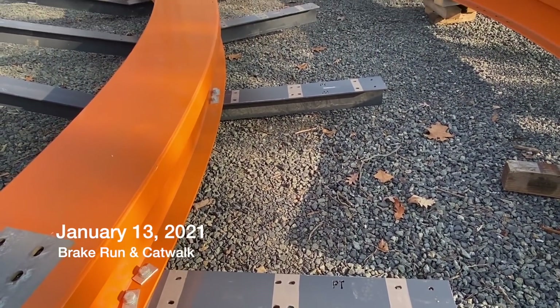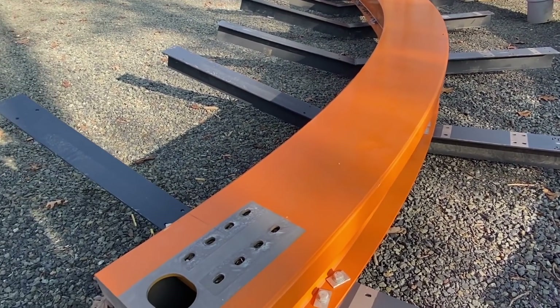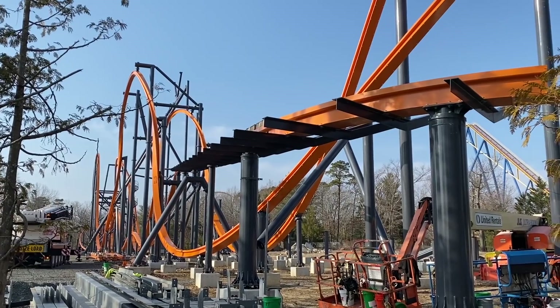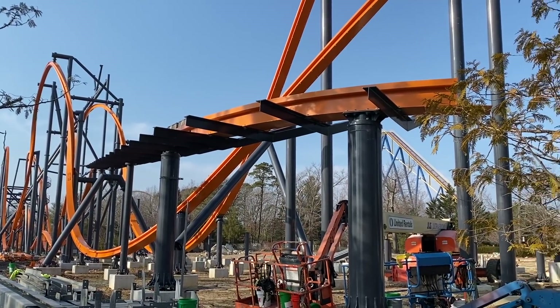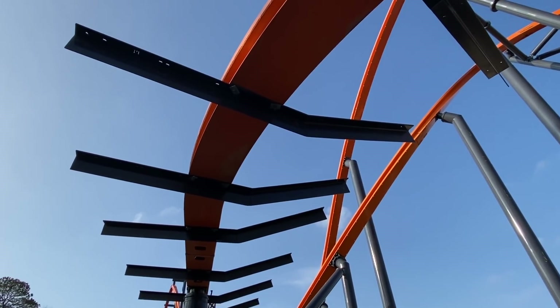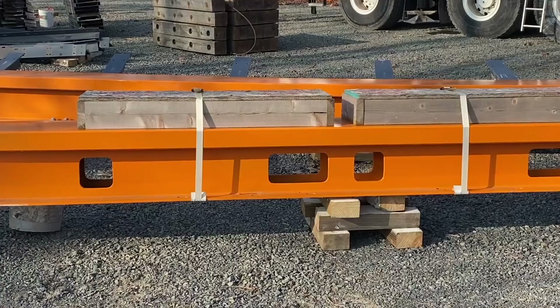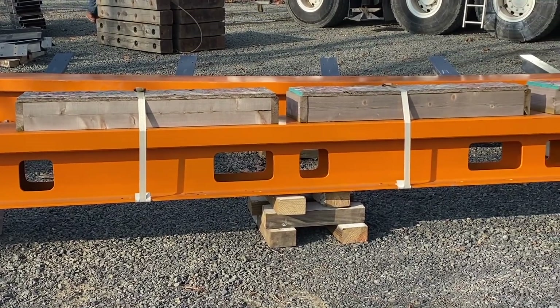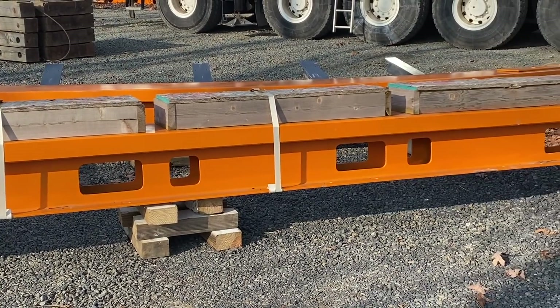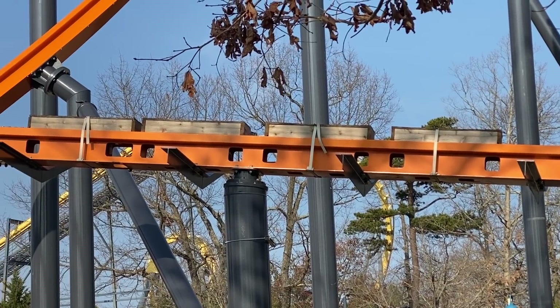On January 13th, brake run and catwalk installation began. You can see the T-bars that will hold the catwalks and safety matting in place. The wooden boxes on top of the track are protecting the magnetic brakes during installation. These brakes will slow the train as it approaches the station.